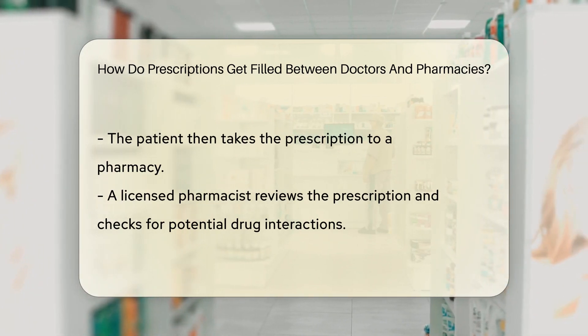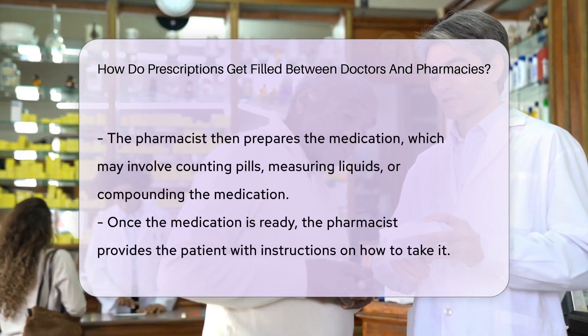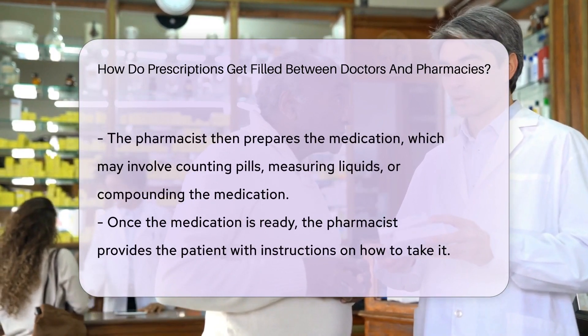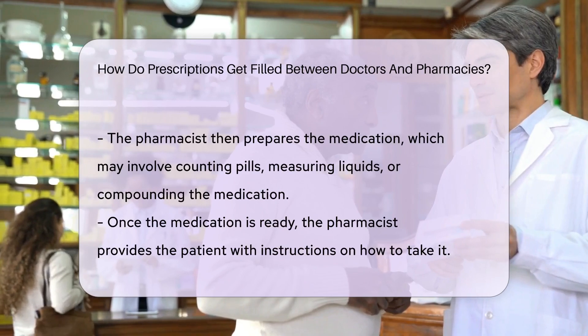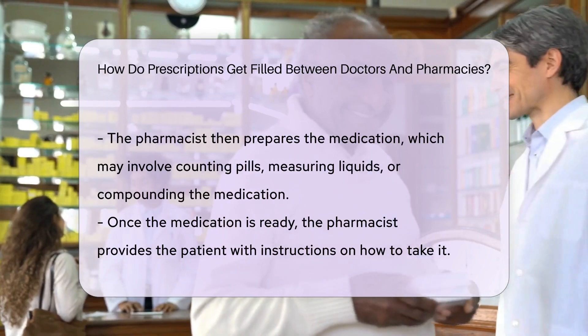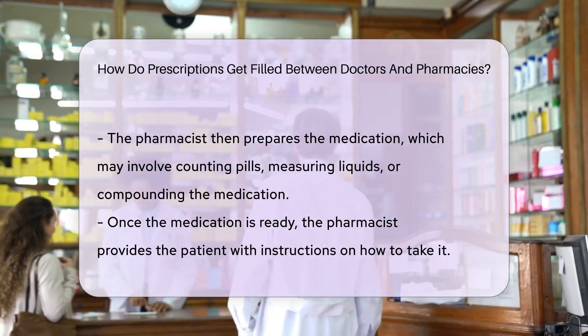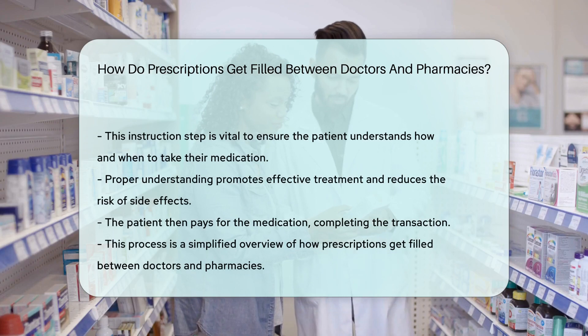This process involves counting pills, measuring liquids, or compounding the medication as needed. Once the medication is prepared, the pharmacist will then provide the patient with instructions on how to take the medication correctly. This step is crucial as it ensures that the patient understands how and when to take their medication, promoting effective treatment and reducing the risk of side effects.